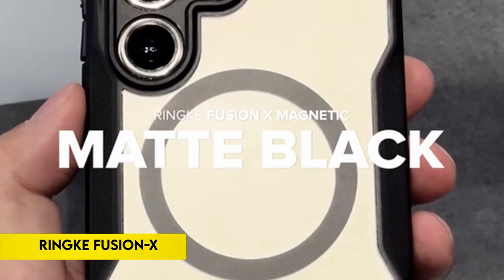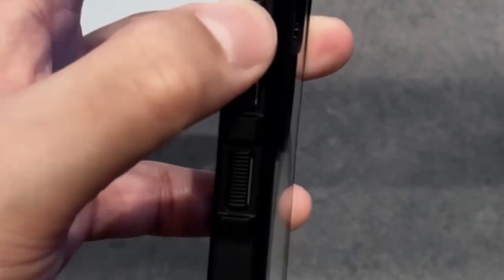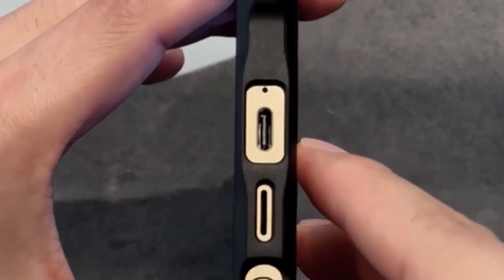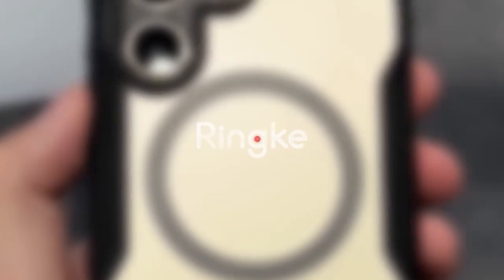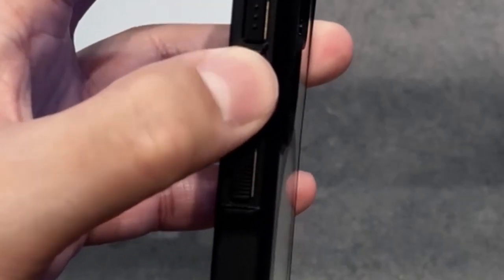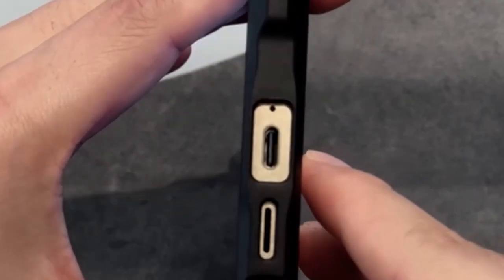On number 2: Rink Fusion X. This MagSafe-compatible phone case combines a clear polycarbonate back and flexible TPU frame to offer both protection and style. Its anti-yellowing properties maintain clarity over time, while precise cutouts safeguard additional camera lenses. The case's anti-skid texture not only enhances grip but also prevents accidental drops, further reinforced by built-in lanyard holes for added security.